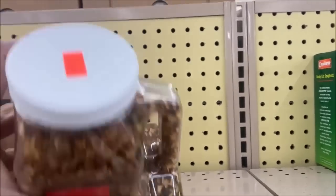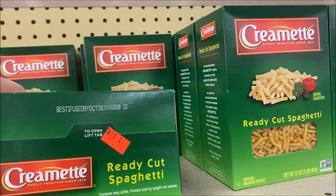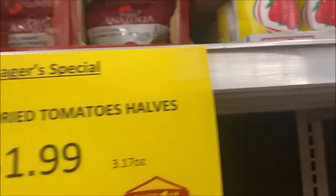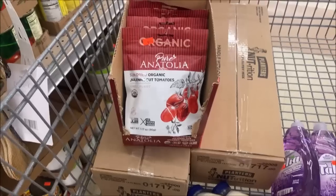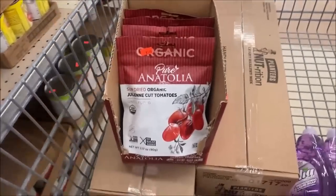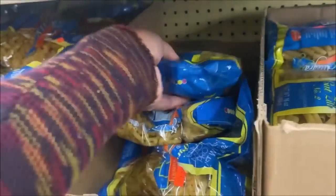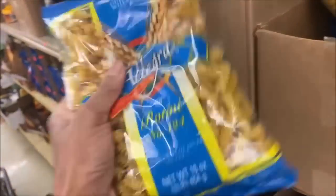Jambalaya rice mix is $6.49. Ready-cut pasta spaghetti is $1.49. This sign has my attention — sun-dried tomato halves! Oh my goodness, $1.99. These used to be at Dollar Tree a long time ago. I'm picking up five of those. The pasta spirals are $1.19. Macaroni is $1 and it's still the full pound elbow.